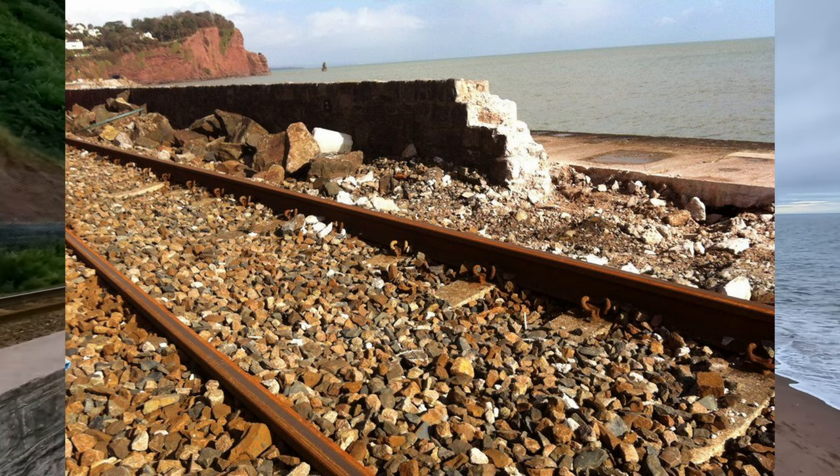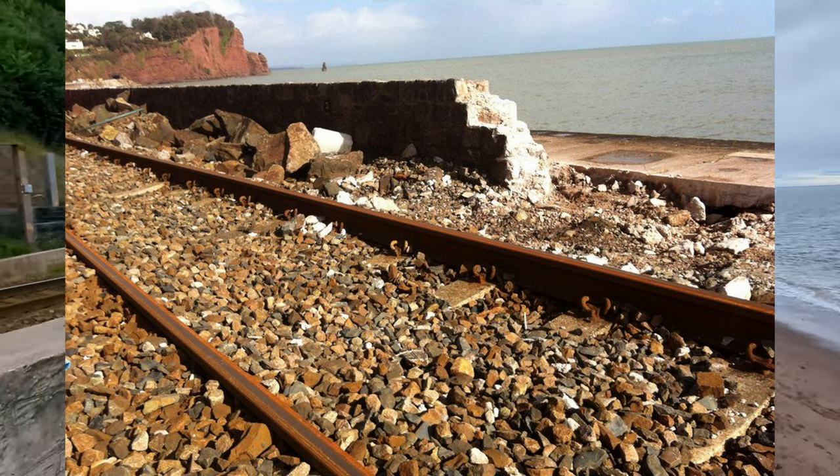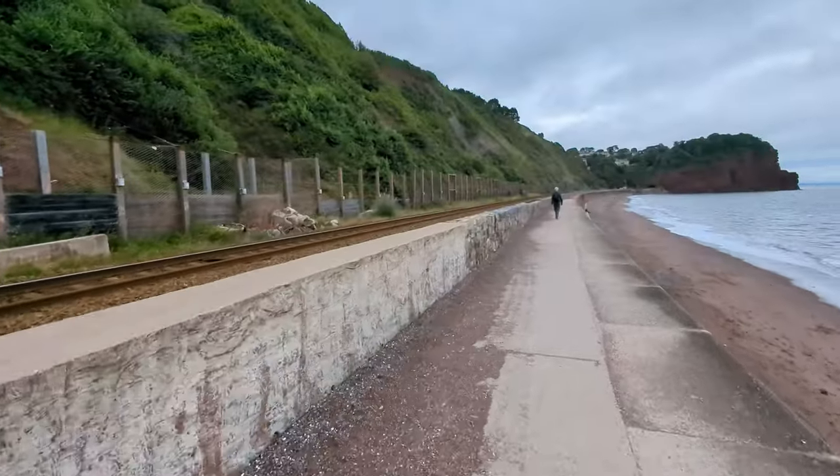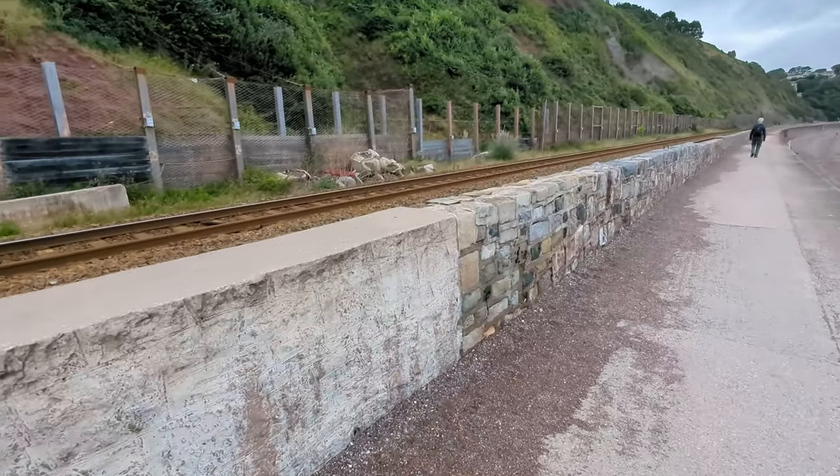Feel free to use pause of course — it looks a bit late for me to say it now. Anyway, we come to the end of the new section of wall, shall we say, to the older section there. And that's probably the one that's in the last picture I showed you. So there we go, that was that.